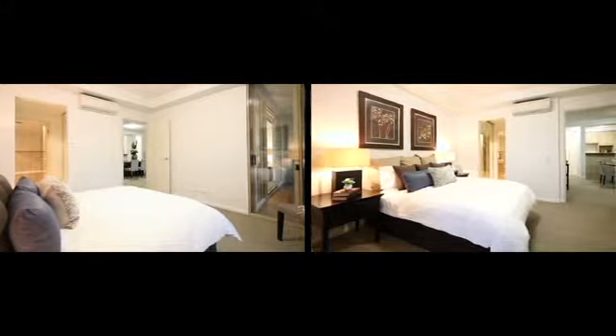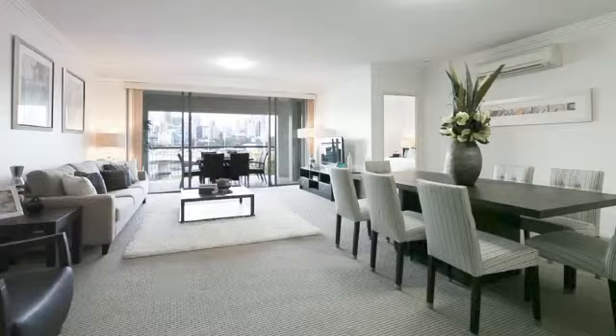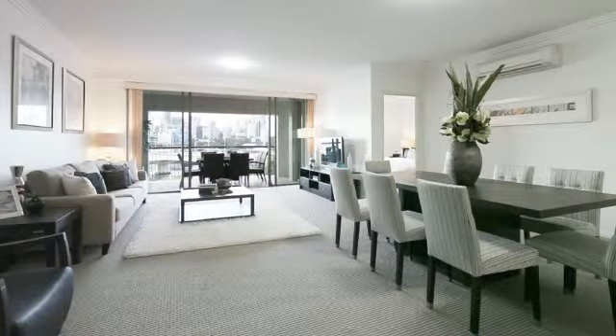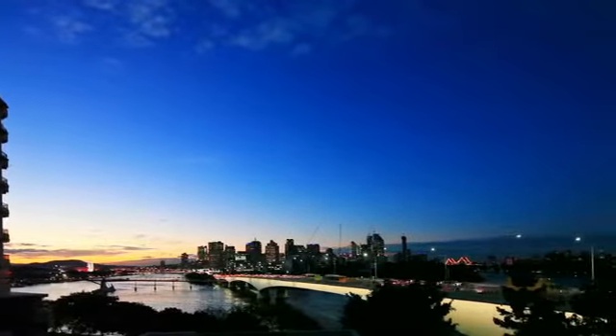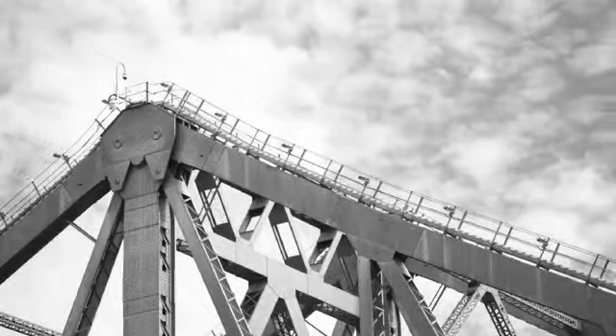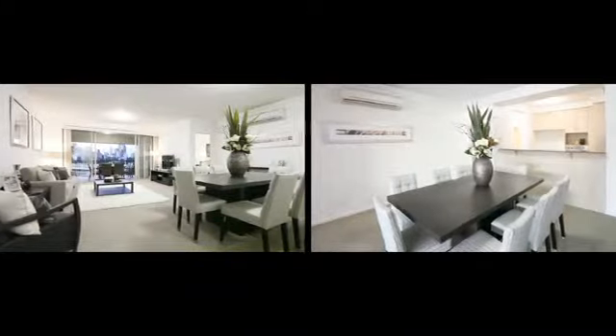This sensational north-facing three-bedroom apartment in Riviera Terraced Villas is spread over 150 square metres and features stunning 180-degree views stretching across the city skyline, Southbank to the Story Bridge and Kangaroo Point Cliffs, with an open-plan lounge and dining area.